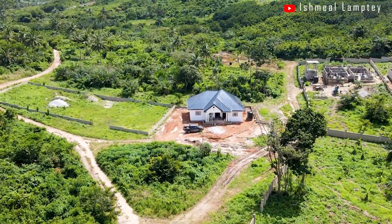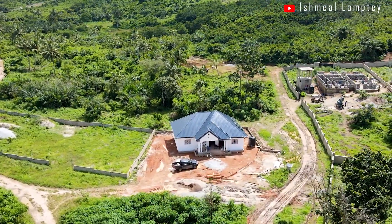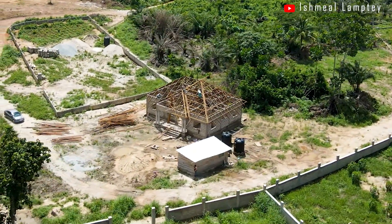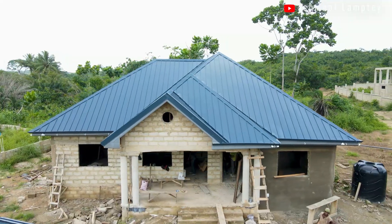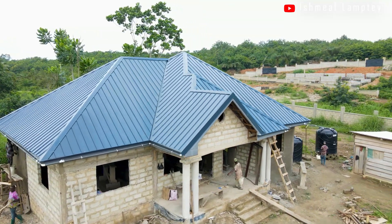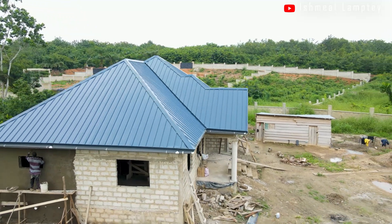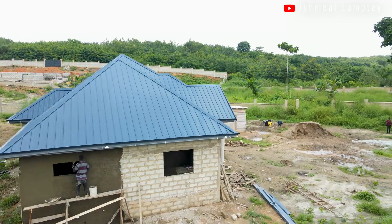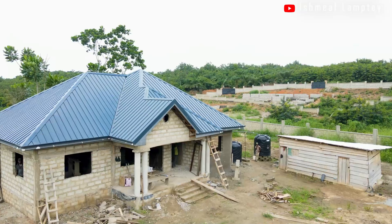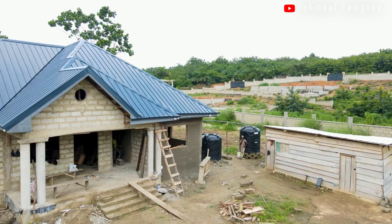Next is our first ever project in Asebu — the three-bedroom house. It has really come a long way and the owner has been super excited about progress made so far. From my last video, we had done the roofing woodwork and then the roofing itself. For the roofing, we used a 0.4mm thickness long span roofing sheet with a deep sea color and smooth surface. Installation took about three days and cost 42,000 cedis for just the roofing sheet installation. The roofing has about three levels, which required quite a number of bouts for the woodwork before the roofing sheet went on.